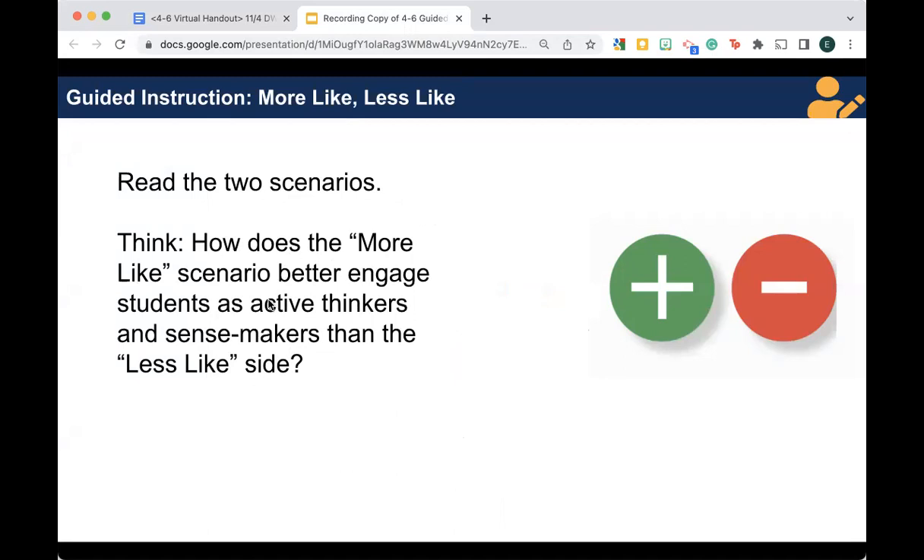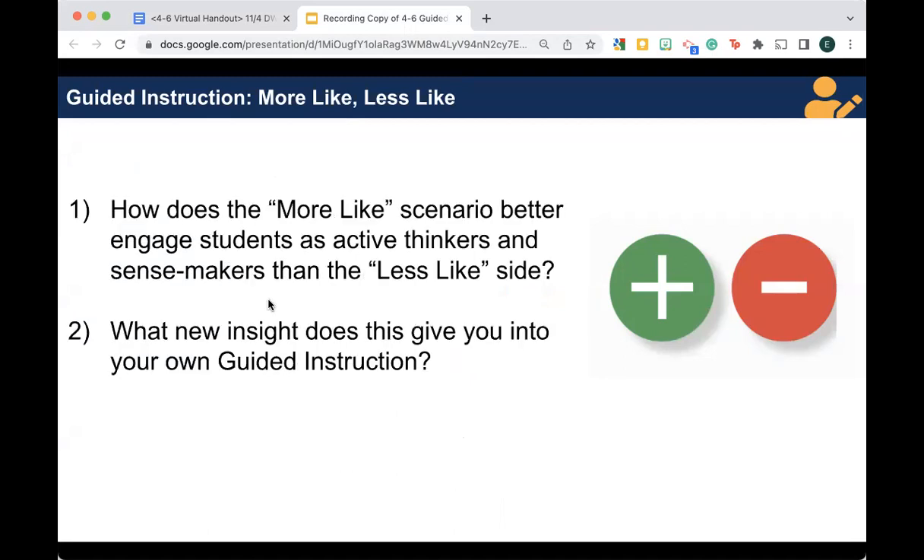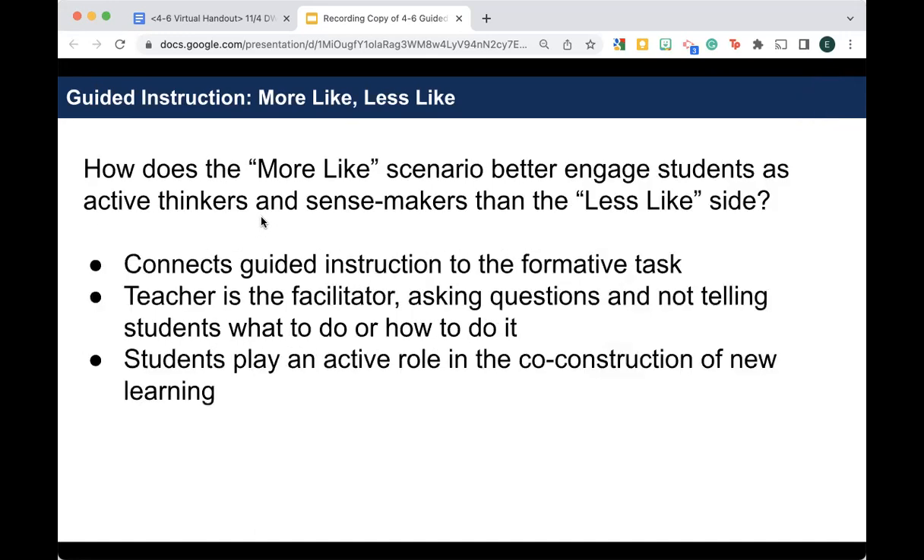Welcome back. Hopefully you read the two scenarios. Think about these questions: how did the 'more like' side better engage students as active thinkers and sense makers? And what new insight does this give you into your own guided instruction? I'm hoping it painted a bit of a picture — a model of the types of questions a teacher might ask, and the ways a teacher would actively involve students in the construction of knowledge.